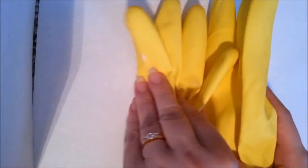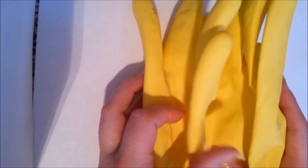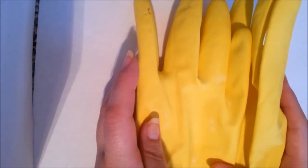If you're cleaning the house or doing the dishes, wear rubber gloves because you want to protect your nails from the dish detergents and the harsh chemicals of cleaners. Those are very damaging.